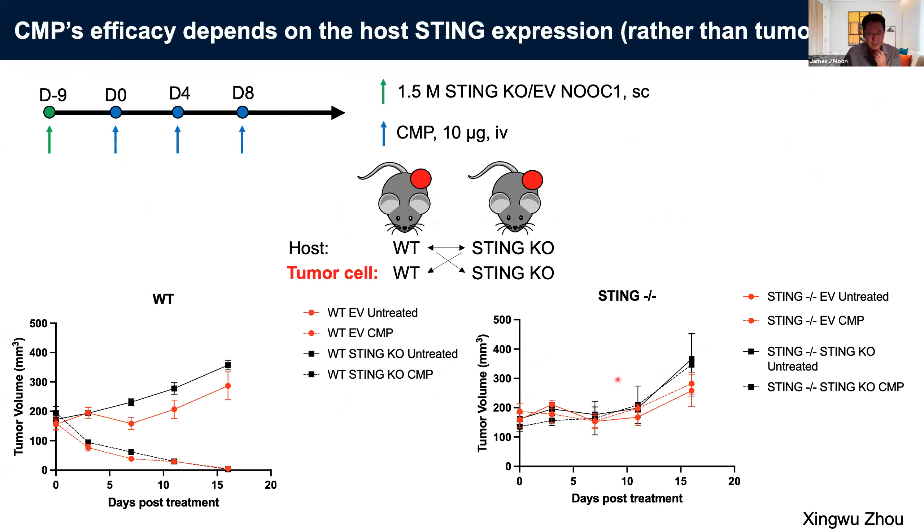We think activation of both innate and adaptive immune responses is responsible for the strong anti-tumor efficacy of CMP treatment. We also did mechanistic studies to understand whether STING expression is important among tumor cells or host cells. We found that as long as host cells express STING, mice respond well to CMP treatment even if tumor cells downregulate the STING receptor. If you knock out STING from the host, they don't respond. This is fantastic news because even if tumor cells downregulate STING over the course of treatment, host immune cells will likely continue to express STING and CMP would generate potent immune responses in cancer patients.